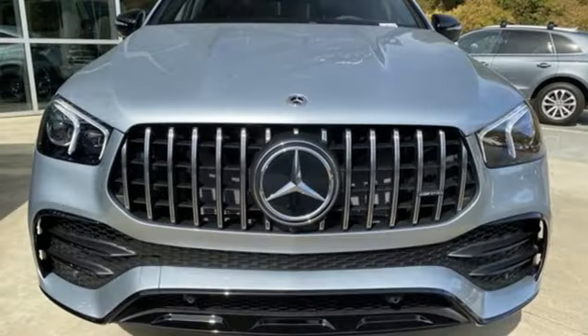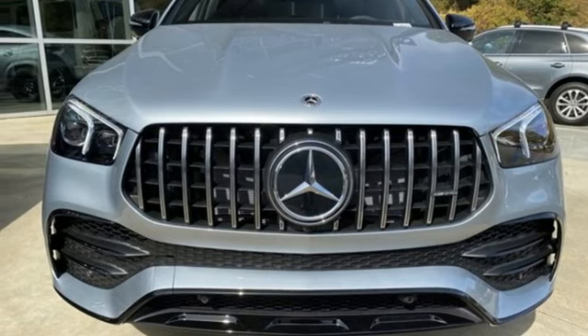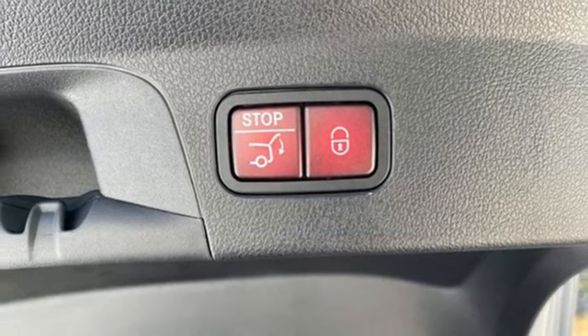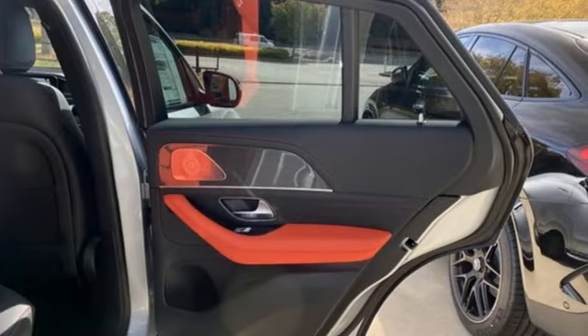Integrated navigation system with voice activation, Wi-Fi hotspot, dual zone climate control, streaming audio, power tilting steering column, memory exterior door mirror settings, and intercooled turbo i6 engine.